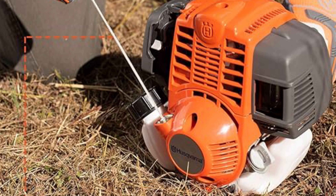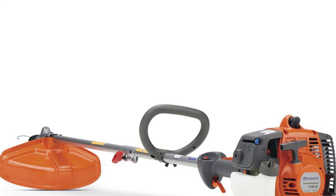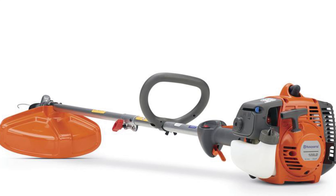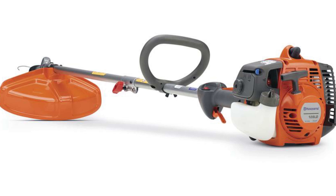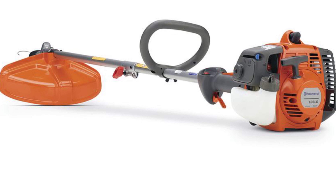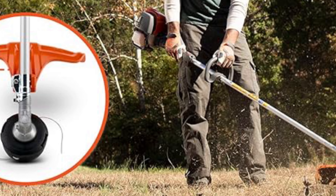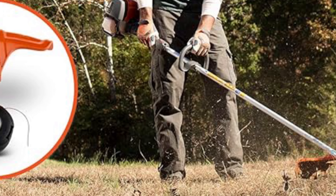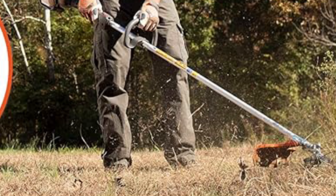Husqvarna 4-cycle trimmer. When it comes to tackling grass, weeds, and more, look no further than the best-selling 128LD gas trimmer. Featuring smart-start technology for easy engine starts, it reduces starter cord resistance by 40%. Its straight shaft design provides superior reach under bushes and in tight spots, while the detachable head facilitates convenient storage and transport.